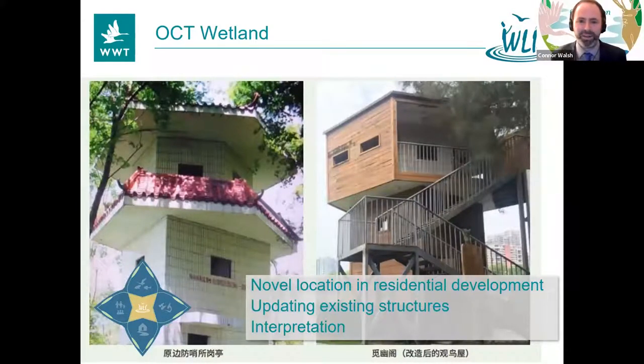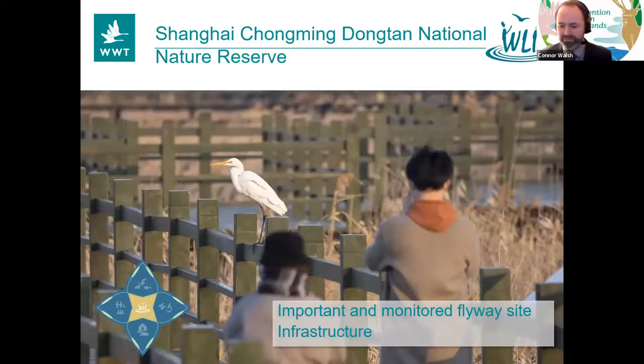The OCT Wetland — a really novel location within a housing development in the city of Shenzhen. They've actually used existing structures — old watch towers turned into bird watching towers. In a small area they have one of China's smallest national wetland parks, and they've still managed to put in really impressive interpretation. An inspirational approach from residential development. And Shanghai Chongming Dongtan National Nature Reserve — you can see their extensive marshland with boardwalks throughout. They also have great exhibit centres and buildings actually in the marsh itself. They're a really important site to the flyway and one of the best known wetland centres in China. Congratulations Chongming Dongtan.